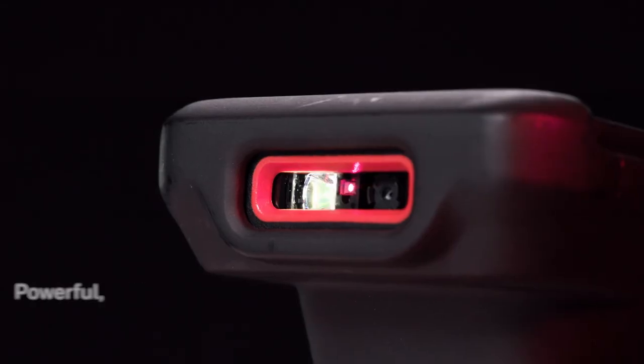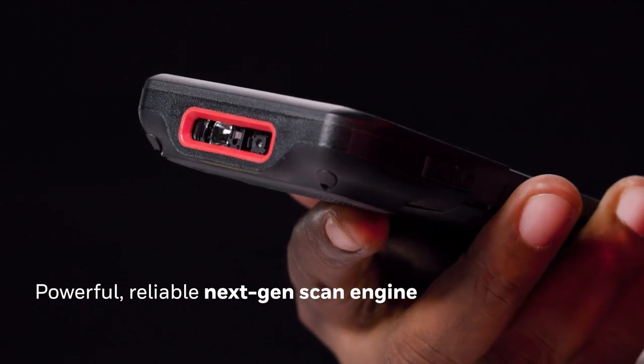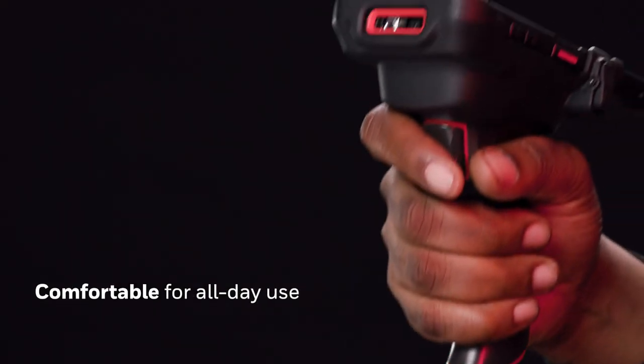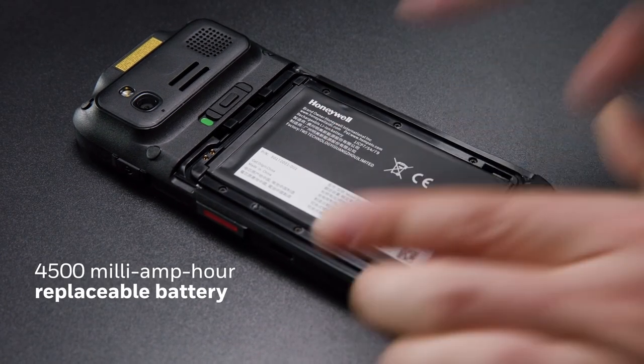Scan barcodes through glass and read damaged barcodes reliably with the all-new Honeywell SO 703 scan engine. The scan handle makes it comfortable for all-day usage, and the replaceable battery lasts 12-plus hours on a single charge, so you have fewer interruptions and all-day performance.